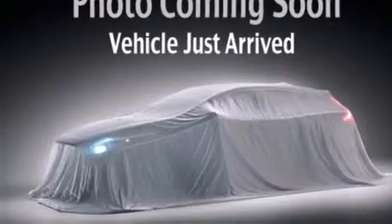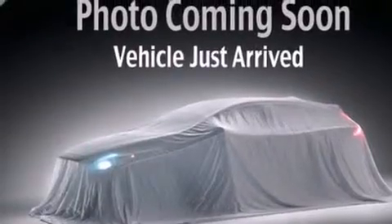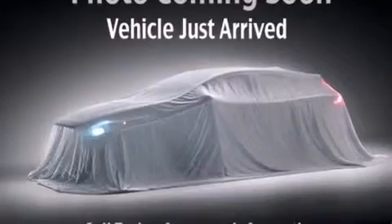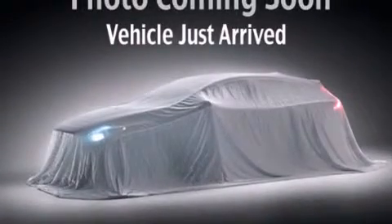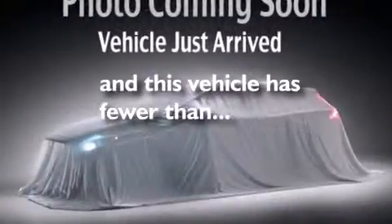Features include LED headlights, a full-length floor console, cruise control, side impact airbags, latch-ready child seat anchors, rear seat child-proof door locks, a rear window defroster, four-wheel disc brakes with an anti-lock braking system, heated side view mirrors, and this vehicle has fewer than 15,000 miles on the odometer.